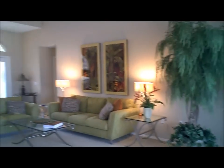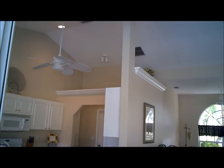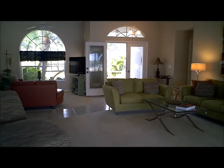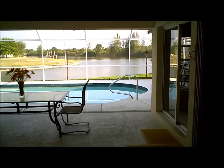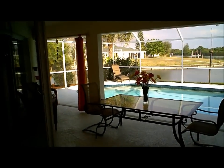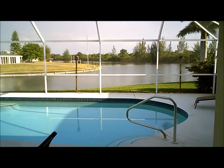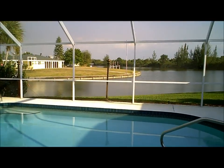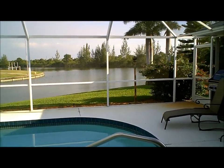The living room from another perspective — again with the cathedral ceilings, large windows, and natural light. And we have a dining room right here to our right. The great room opens up into a covered lanai, and then of course you have your very own swimming pool looking over the Santa Cruz waterway. Just stunning.